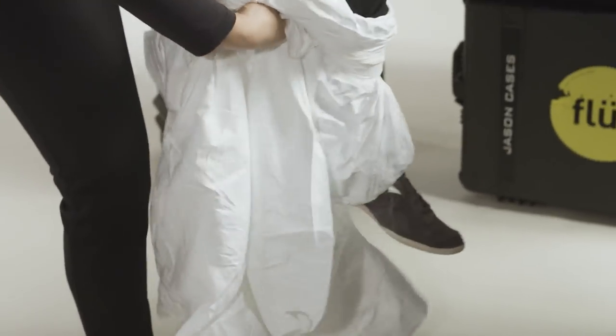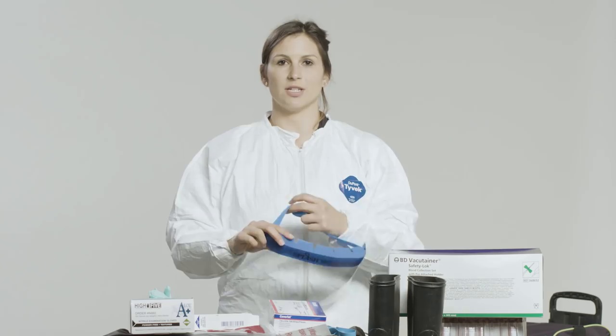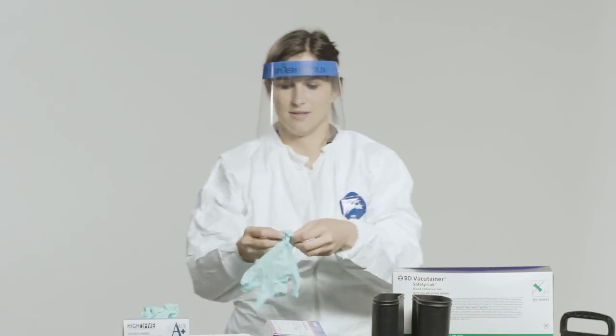There are different types of personal protective equipment — PPE — for different situations, depending on what activities you're doing. One example is this Tyvek suit. You make sure you've got it all the way around you and zip it up. We also have a face shield, which is helpful to make sure nothing is splashing in your face. And then of course gloves. And you're ready to get to work.